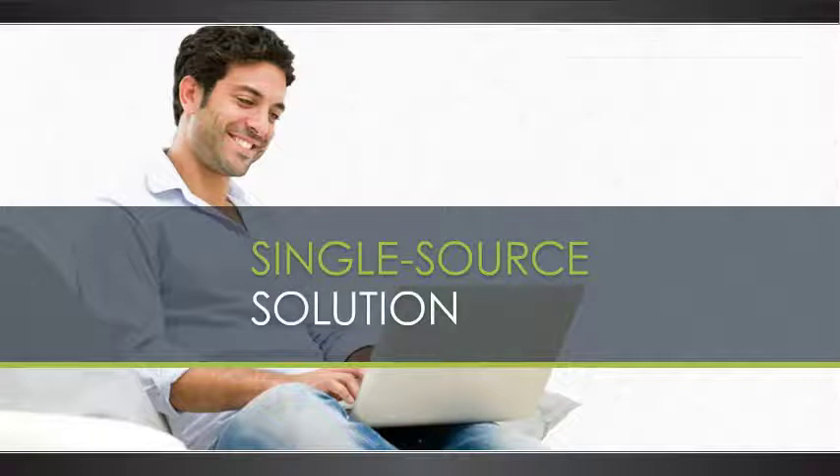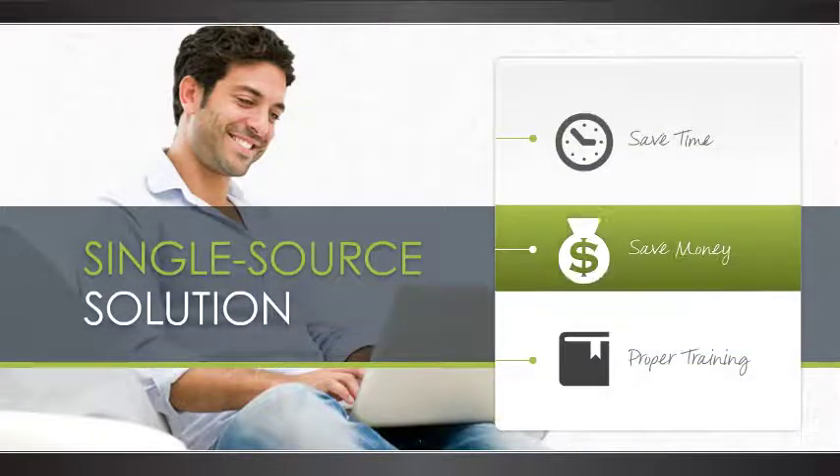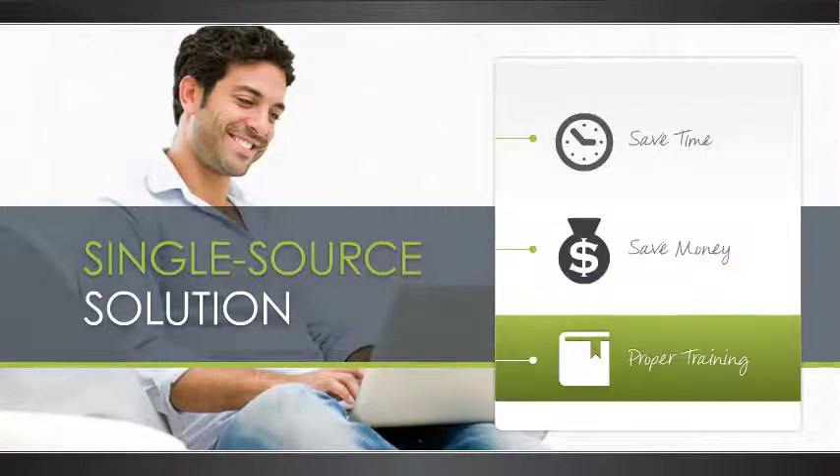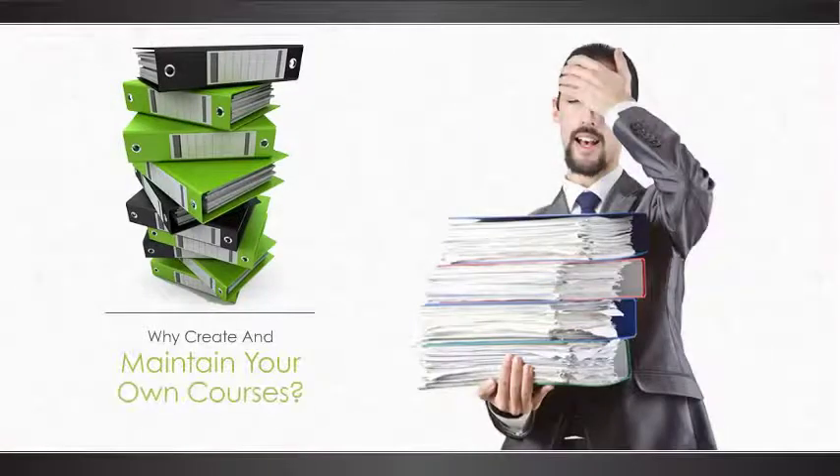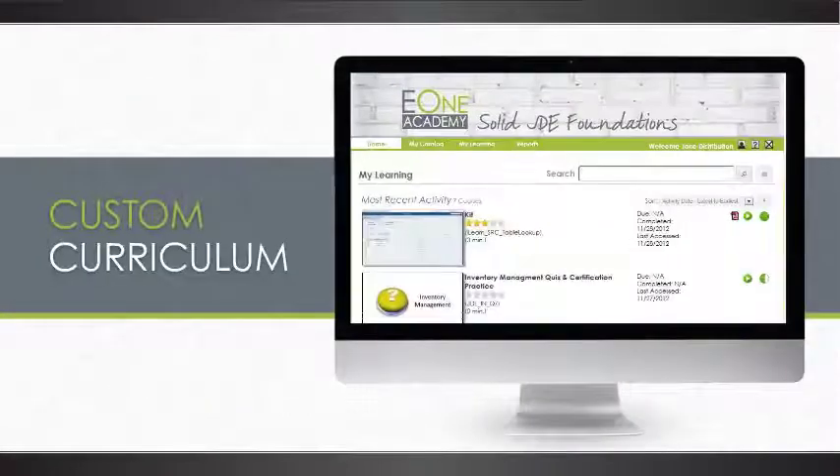As a single-source solution, you'll save time and money while also ensuring your organization gets trained right. Rather than creating, implementing, and maintaining your own education courses, we've already done the work to provide a complete, custom curriculum that's proven effective.